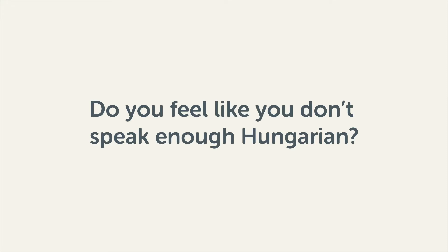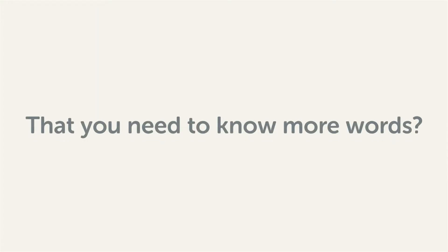Do you feel like you don't speak enough Hungarian? That you need to know more words? Then stick around. With these lessons, you'll pick up some of the most common words in just a few minutes.